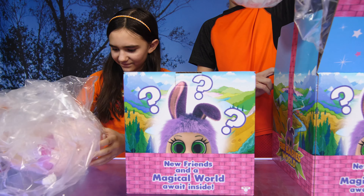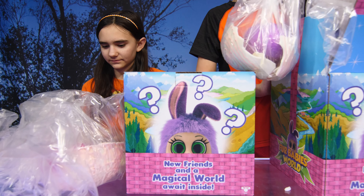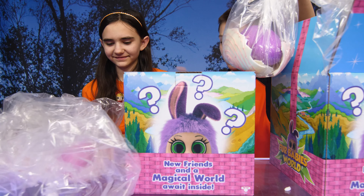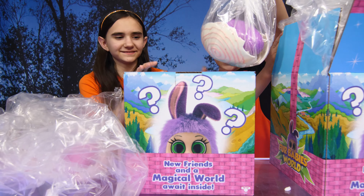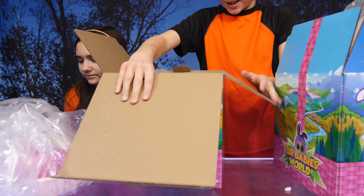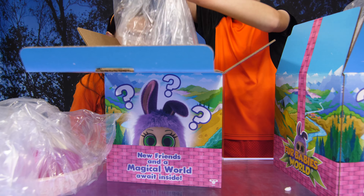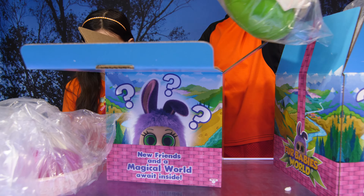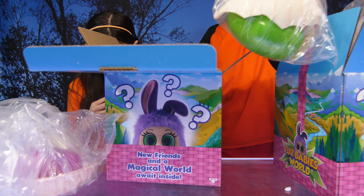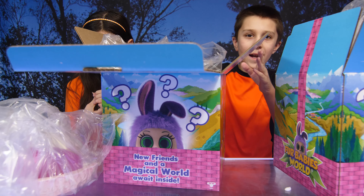I'm just opening it. Ooh! Fur Babies World! An Easter egg surprise for you! We're the Fur Babies — we love to cuddle, dream, and play. Look inside this sweet treat to find your new Fur Baby, then brush our super soft fur, wiggle our eyes, and waggle our ears. When you share, be sure to tag hashtag Fur Babies World. Oh my gosh, you guys, can't wait to see what's inside!